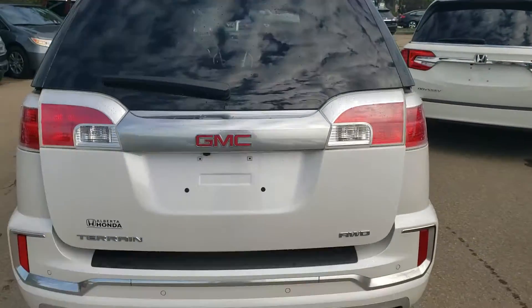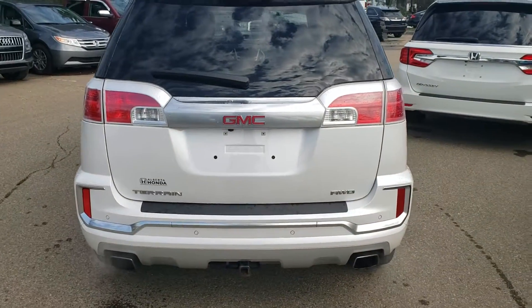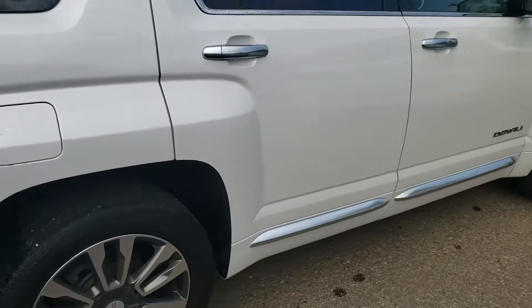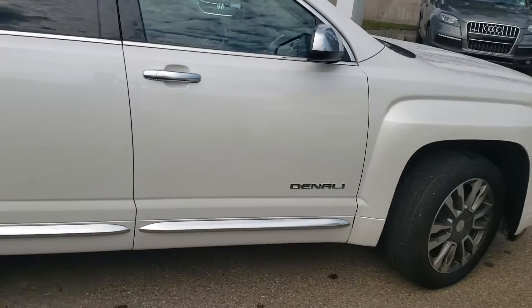Again, it's Matt Dickey, Alberta Honda. Look forward to meeting you Tuesday and taking you for a test drive.